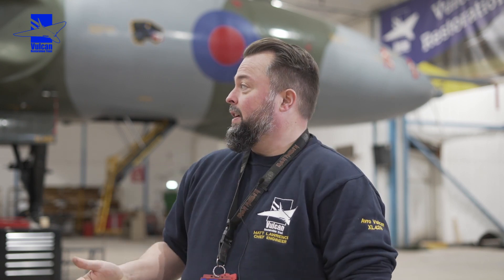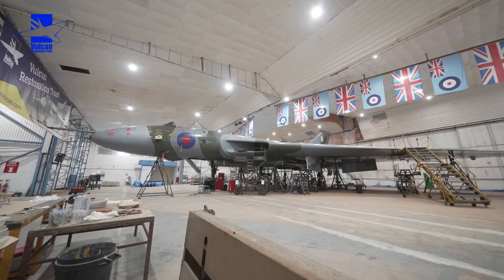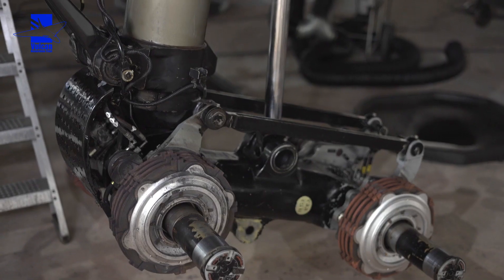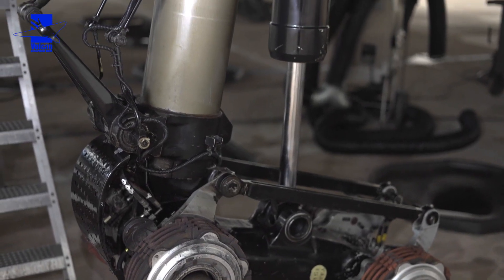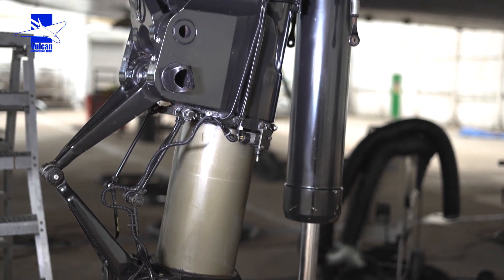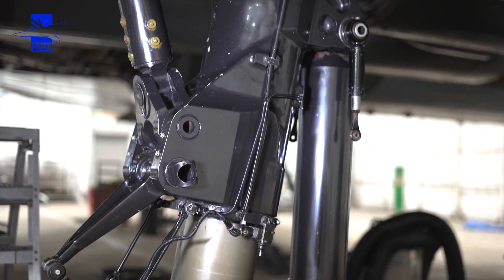We're looking at the aircraft coming off jacks either late February or early March. For that to happen, the liquid spring shock absorbers on the undercarriages need topping up. Checking the pressures on them will give the proper ride height of the aircraft so it will look a bit better. The nose undercarriage was a little bit low so we're going to be checking that.